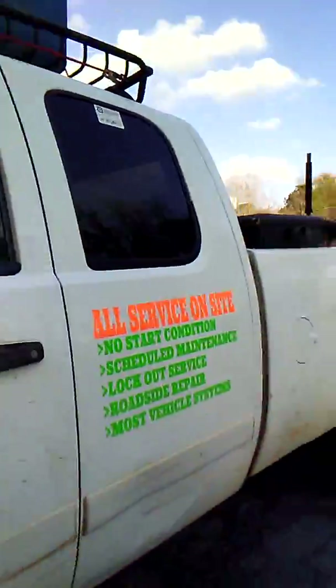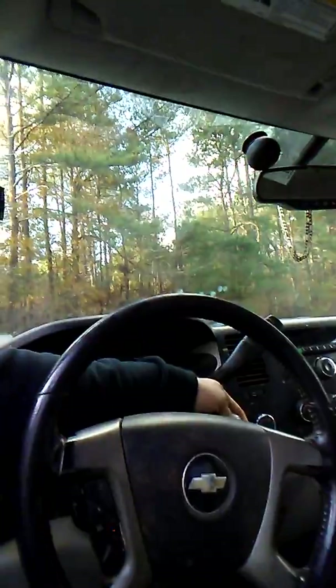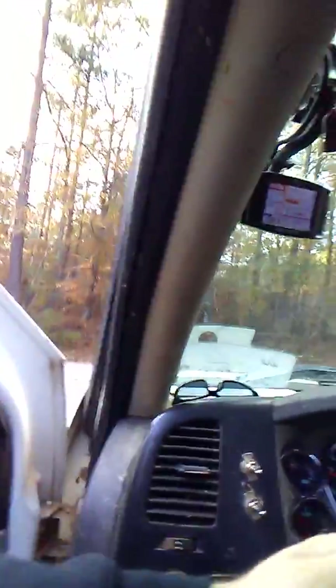Hey guys, I'm Scott for After-Hours Automotive and I'm dealing with a peculiar problem with my 2008 Chevrolet Silverado. I know what it is, but I figured I'd give some information for those who are dealing with something similar. When you're going down the road and everything seems to be going fine and the truck just dies — which mine continues to do — this started about a month ago.